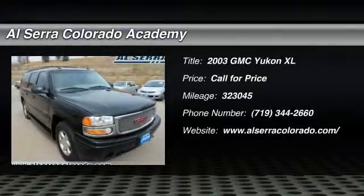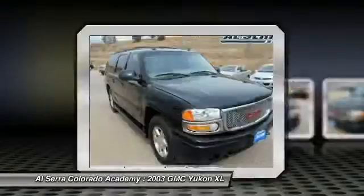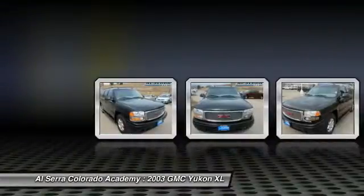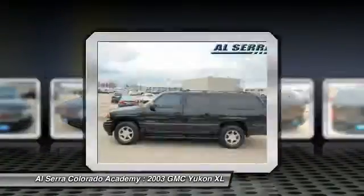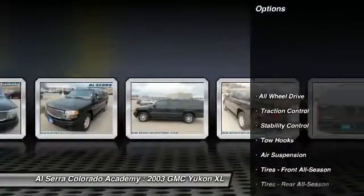The 2003 GMC Yukon XL. The GMC Yukon XL is a great choice for families who need a full-size SUV with maximum seating. The looks don't hurt either. Here are some of this vehicle's great options.